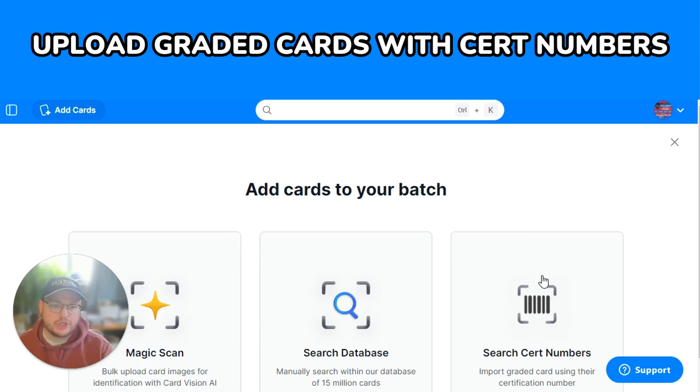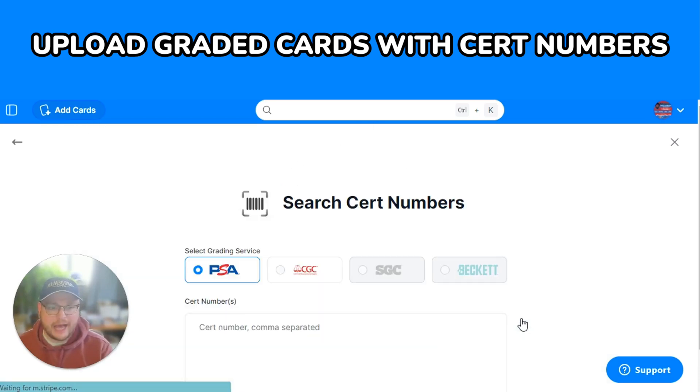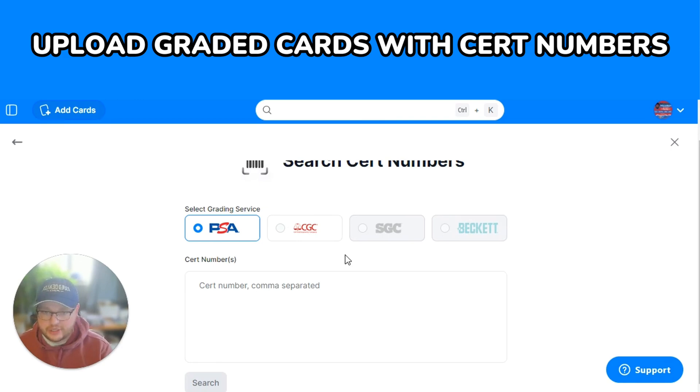If you click 'Search CERT Numbers' when adding cards to a batch, you'll be able to select your grading service. We've partnered with PSA and CGC first, and we're hoping to add SGC and Beckett coming soon.